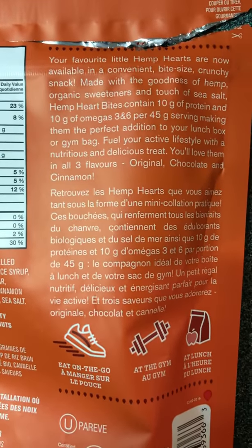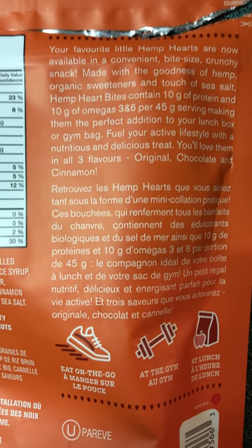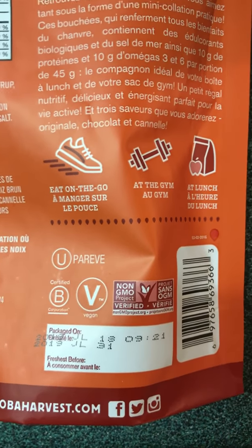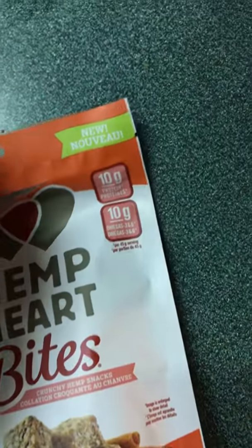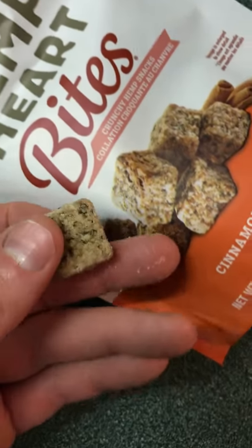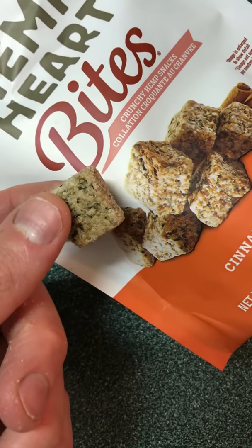And here is the back of the package. I'll post a link to their information below. Here's what they look like, just like on the package.